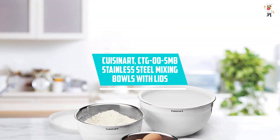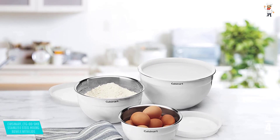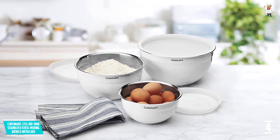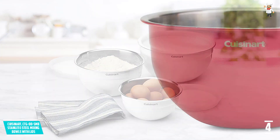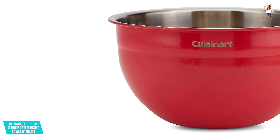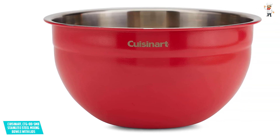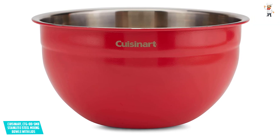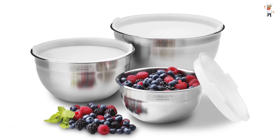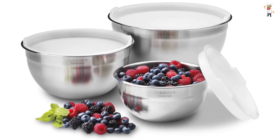At Number 4: Cuisinart CTG-00SMB Stainless Steel Mixing Bowls with Lids. Cuisinart matches up to its reputation as one of the top manufacturers of kitchenware with this exciting set. The set offers more than its name can indicate — it will comfortably fit your budget while looking great on your countertop. It features three stainless steel bowls that can stay strong for years, with lids for safe storage of leftovers in the refrigerator or freezer. The set is stackable, meaning it won't eat up much storage space, and when you're done preparing a meal, you just toss the pieces into the dishwasher to keep them clean.